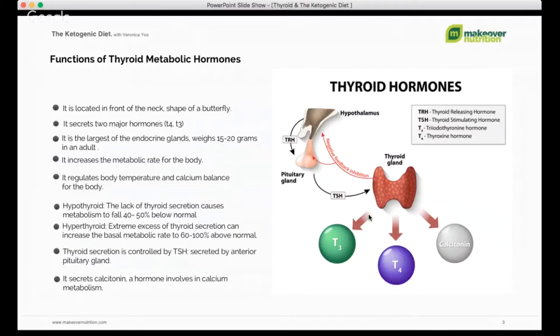We divide thyroid imbalance into two categories: hypothyroidism and hyperthyroidism. Hypothyroidism is a lack of thyroid secretion that causes metabolism to fall 40 to 50 percent below normal. The symptoms include weight gain, difficulty losing weight, no energy, extreme tiredness, thinning hair and hair loss, dry skin, and constipation — those are the major symptoms.